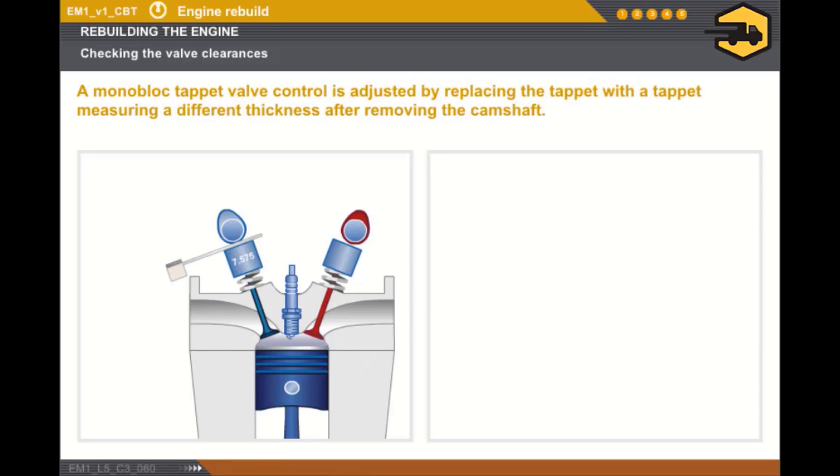Let's look at the monoblock tappet valve control. The clearance adjustment is done while replacing the existing tappet with a tappet measuring a different thickness after removing the camshaft.